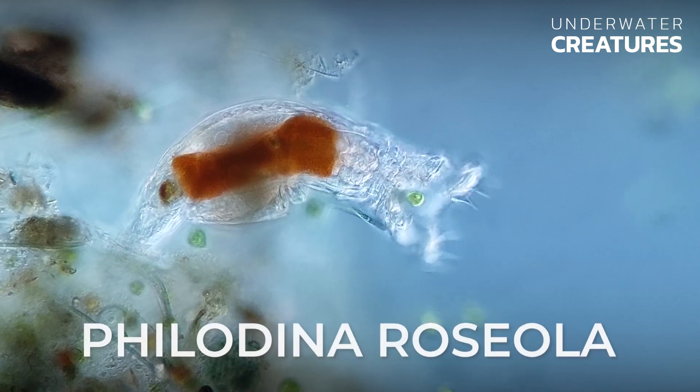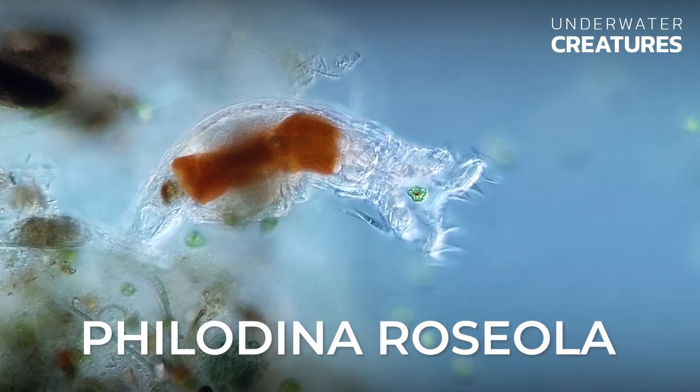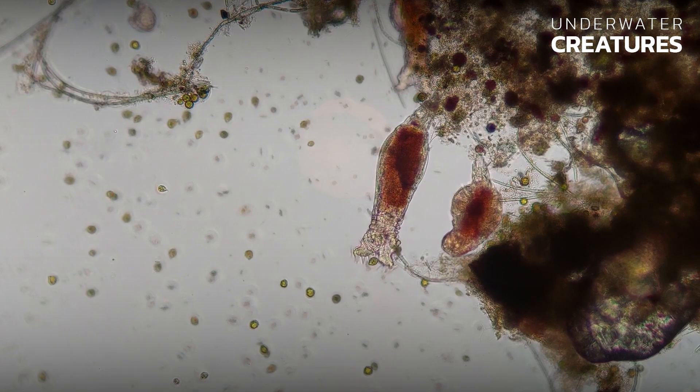Today we will talk about Philodena roseola, one of the most common microscopic invertebrate organisms that inhabit freshwater aquariums, where they play an important role in the functioning of aquatic ecosystems.